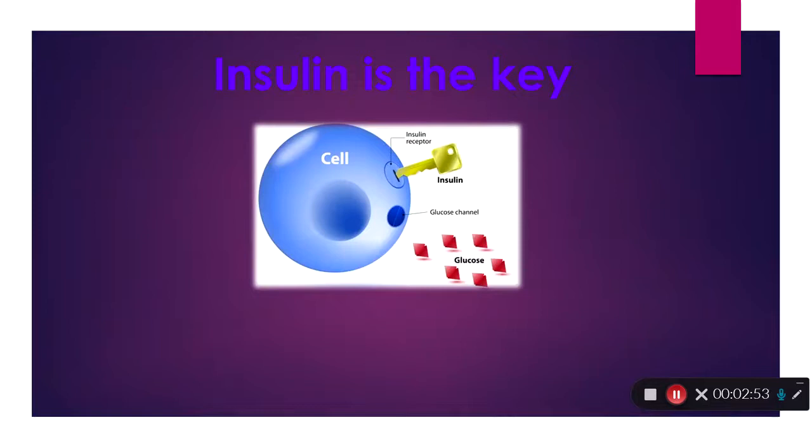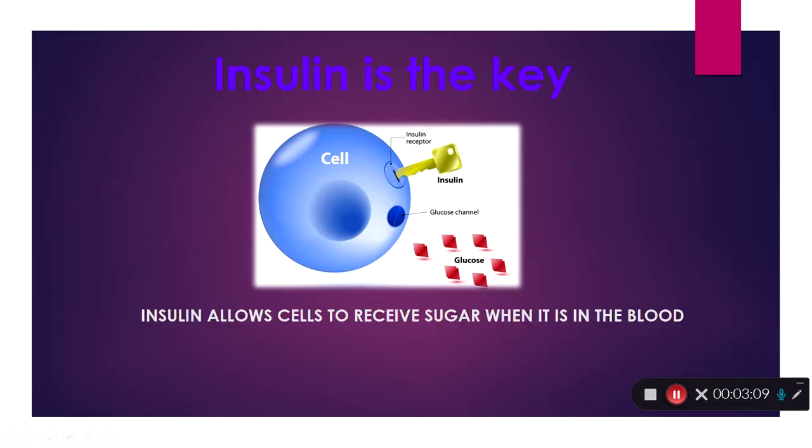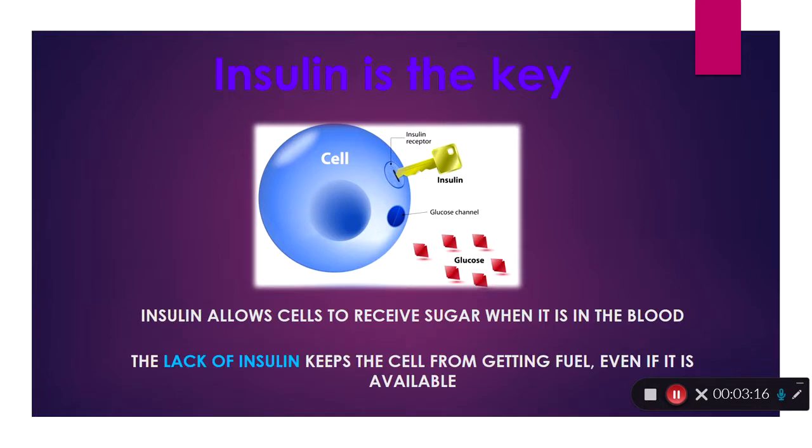The glucose has to have a key to get through that cell wall, or it can't get into the cell — in which case the cell can't use it. Insulin is that key. There's a receptor in each cell wall that the insulin fits into, like a lock. The insulin is the key; it goes in, unlocks it, and opens the door for the glucose to travel through. As long as the sugar's there, the insulin can open the door and let it in. However, if the sugar's there and we don't have insulin, the sugar is just going to hang out where it is because it can't get where it needs to be.